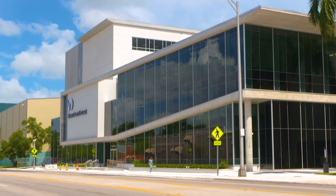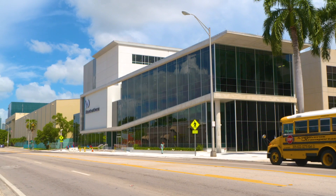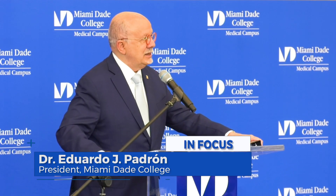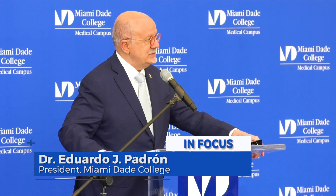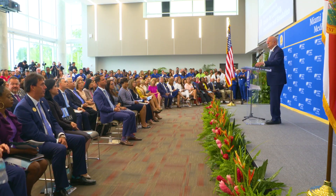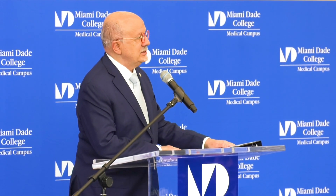Miami Dade College unveiled a new state-of-the-art facility at its medical campus that is sure to be a game-changer for the region. Today I will tell you with great certainty that this simulation and innovation center is certainly second to none — it's probably one of the most advanced among all medical centers around the nation.